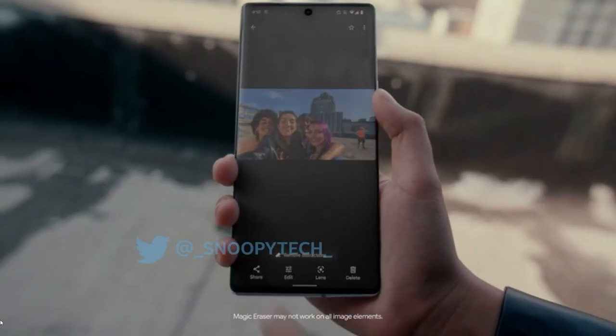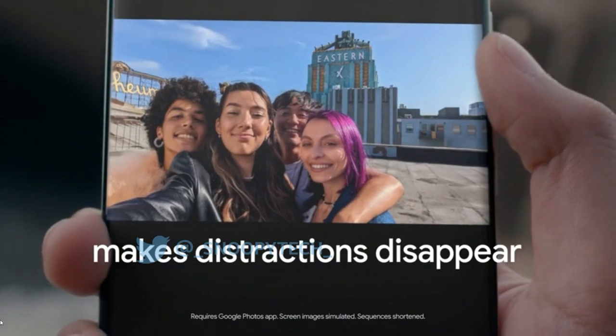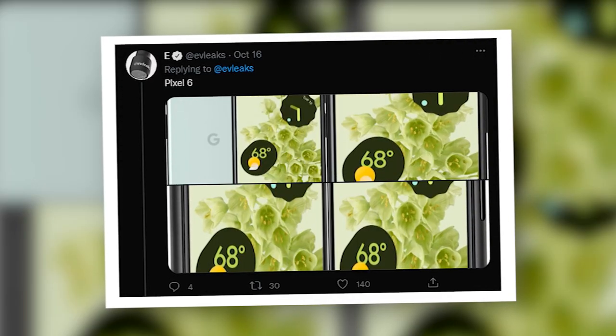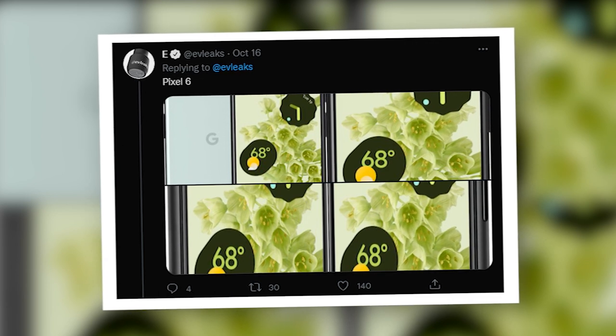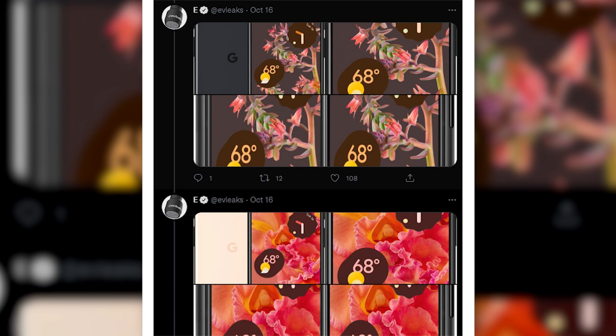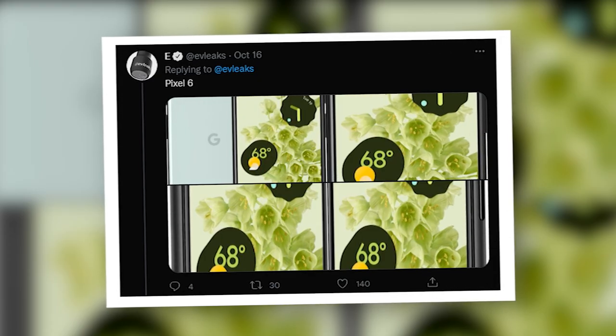If you are wondering how a phone with those dimensions looks in the hand, we have got you covered there too. Courtesy of EV Leaks, we have got a host of new pictures of both the Pixel 6 and Pixel 6 Pro, covering all the colors the phones are expected to come in. The pictures follow the usual template for promotional material — images of people using the phones to make calls, taking photos, and getting important business done.